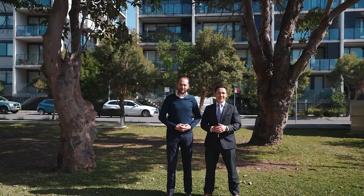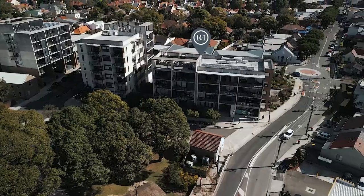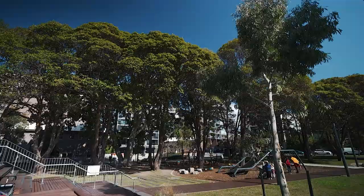Set in the highly sought-after Flour Mill development, this outstanding two-bedroom residence offers easy living in a premium inner-west city lifestyle. Boasting an amazing easterly aspect, wonderful parkland views, and everything that Summerhill has to offer right here on your doorstep.